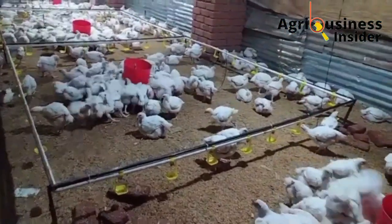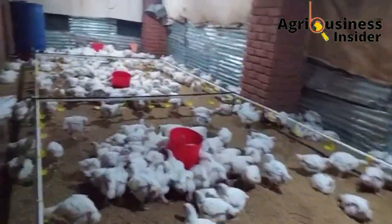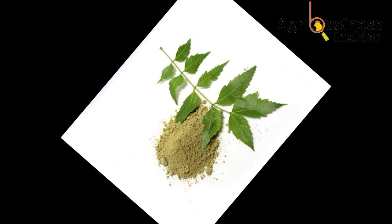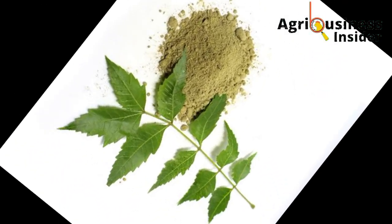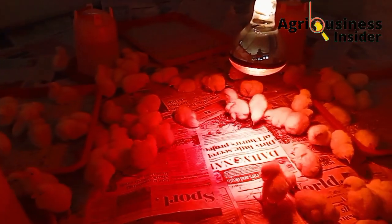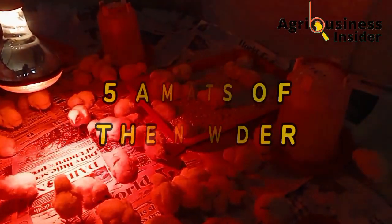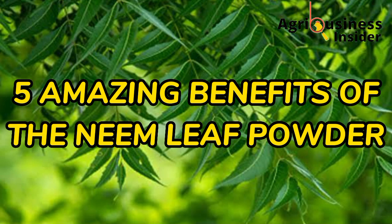In the next few minutes I will tell you how to prepare this neem leaf powder or the neem leaf meal, the actual amount of neem leaf meal or neem leaf powder to add into the broiler feeds, and finally I'm going to tell you the five amazing benefits of the neem leaf meal to your broilers.